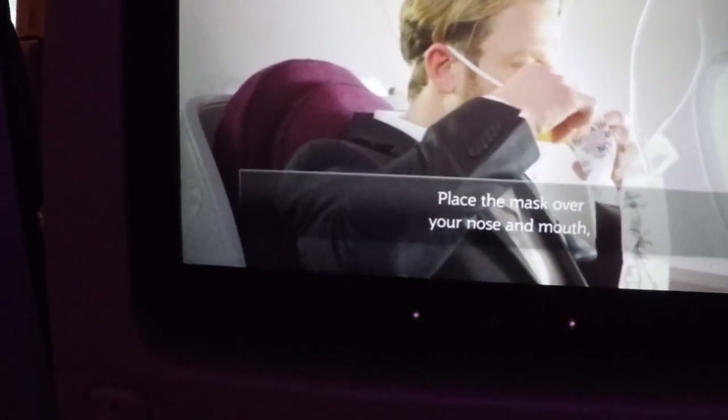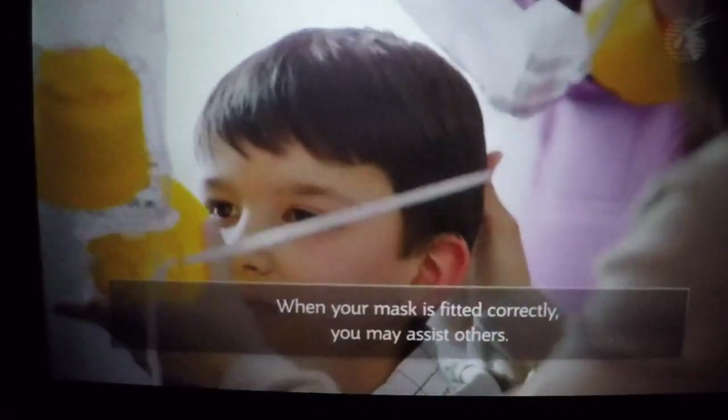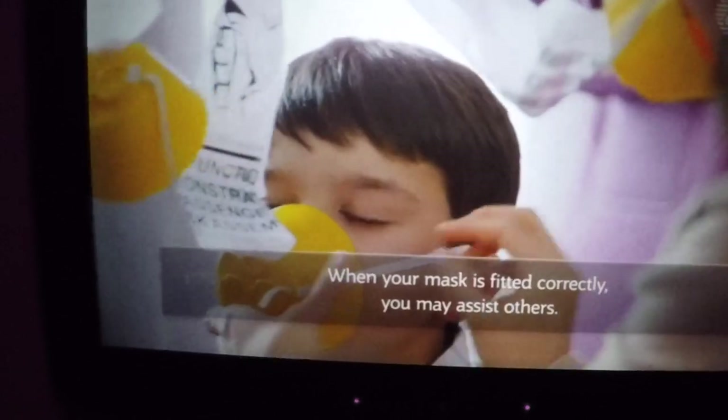Place the mask over your nose and mouth, adjust the band to secure it and breathe normally. When your mask is fitted correctly, you may assist others.